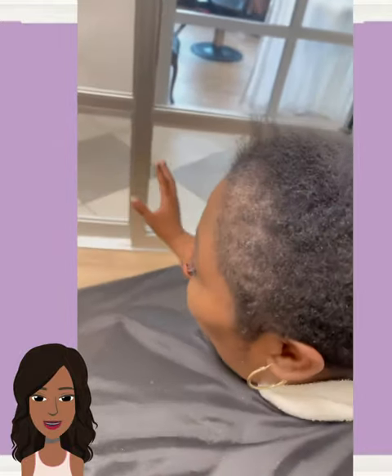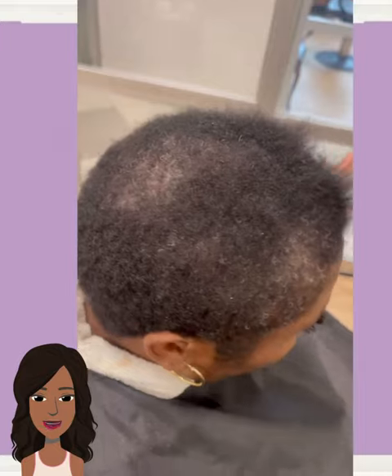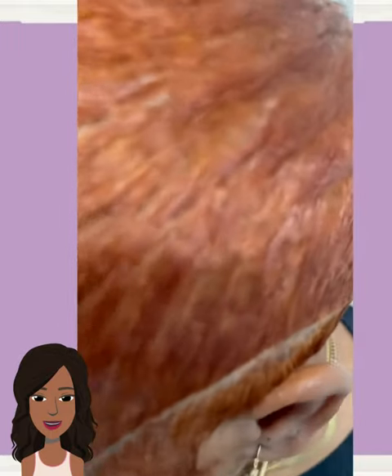Hello everyone, welcome back to the Style News Network. If you are new around here, my name is Danielle, and today we're going to be taking a look at some more short baddie hairstyles.